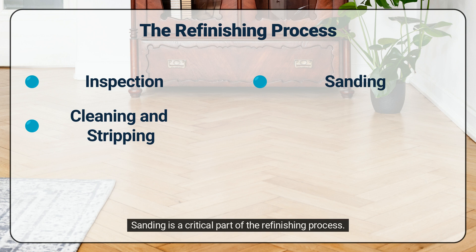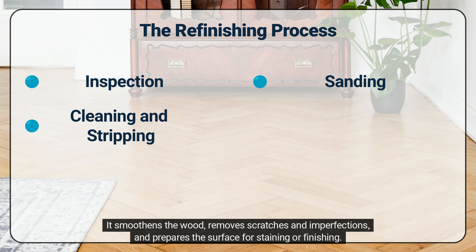Sanding is a critical part of the refinishing process. It smoothens the wood, removes scratches and imperfections, and prepares the surface for staining or finishing.